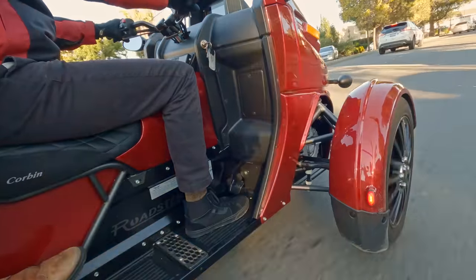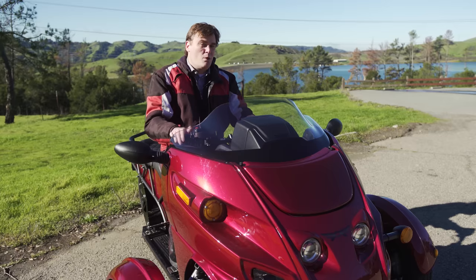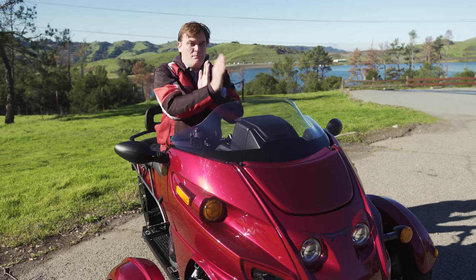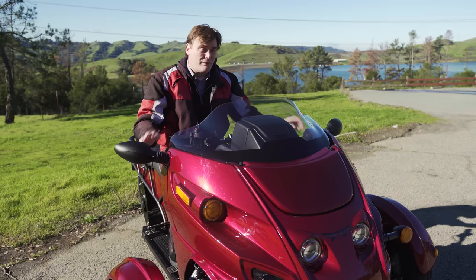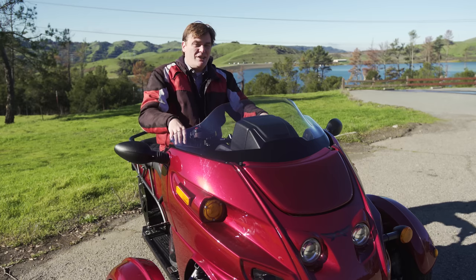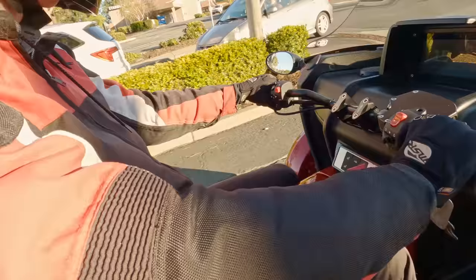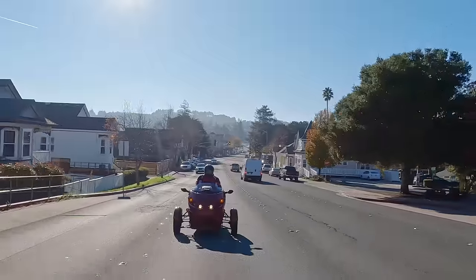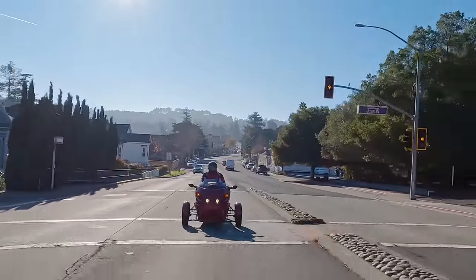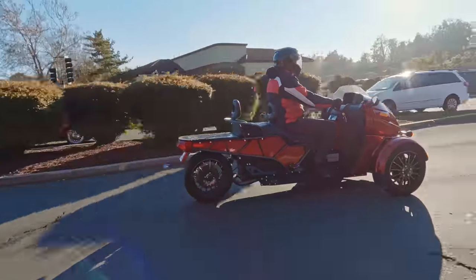Sure, you get all the fun EV torque you'd get from an electric motorcycle, but you also get this third wheel that adds some stability — well, sometimes. When you ride a traditional two-wheel motorcycle and hit a bump, it's an up-and-down movement. But on this, because you have two wheels in the front, in addition to up and down you also get a side-to-side movement because each wheel is hitting different bumps at different times. Initially that can be very jarring, and it's most pronounced at high speeds on very rough roads.